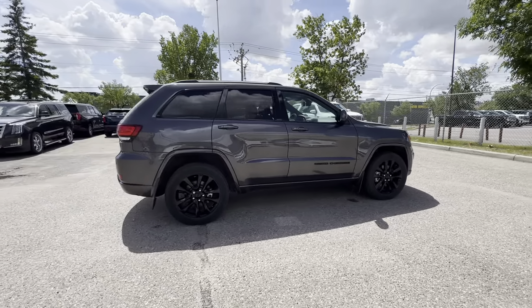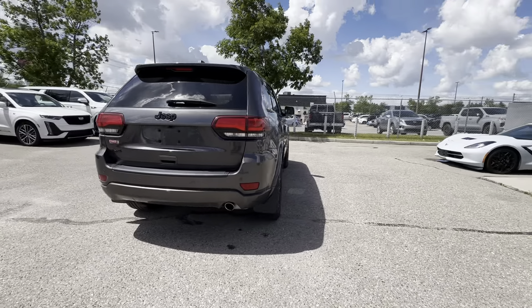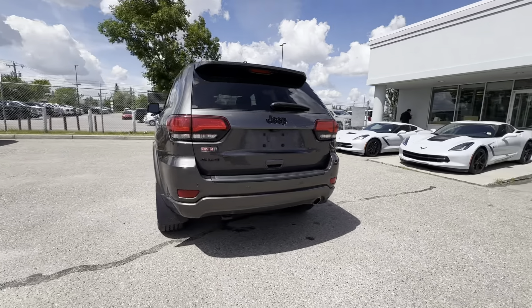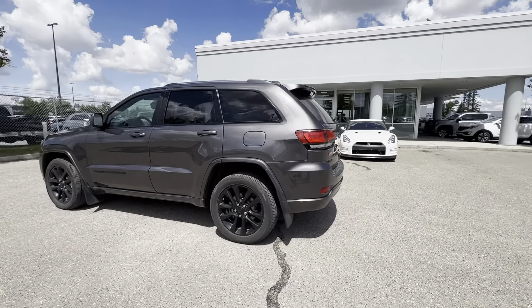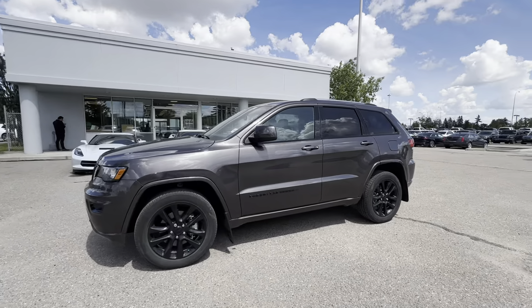This is an Altitude package, which means you get all the chrome accents blacked out. That includes the badging, the wheels, the grille, the lower front fascia, and the fog light surrounds as well.